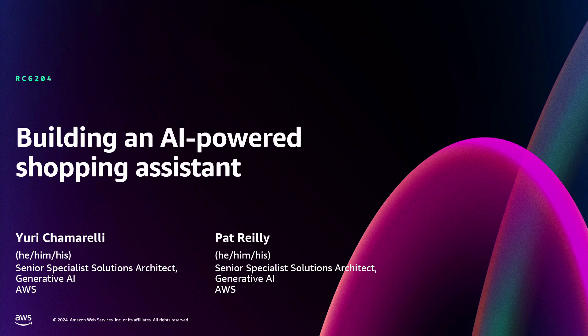How's everyone doing? Day three? I'm Pat Riley. I'm a Specialist Solutions Architect here and I focus exclusively on Generative AI. Me and Yuri are going to talk to you today about the problems faced with your retail storefronts online and how Generative AI on AWS can help you. Let's get started.